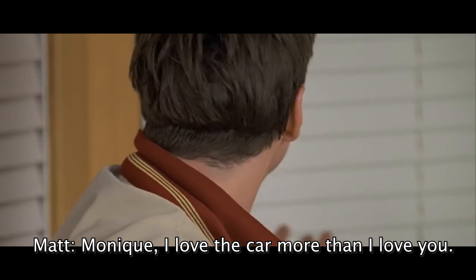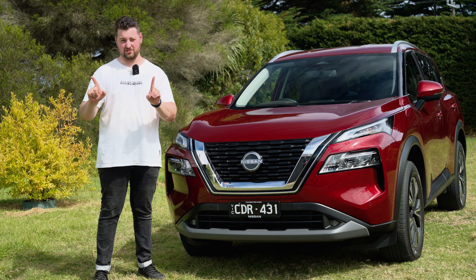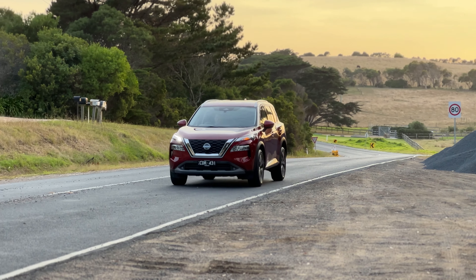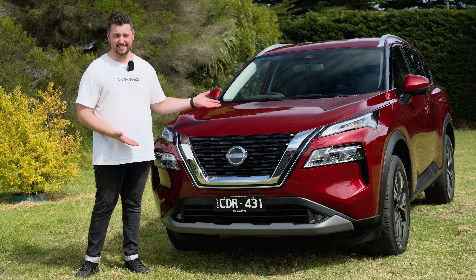Can I go home to my girlfriend, sit down at the table and say, Monique, I love the car? I can't look her in the eyes and tell her that. That's what I thought. My mind has been changed, and I'm going to explain to you throughout this video why. But this thing is actually pretty sick — it's really damn good.